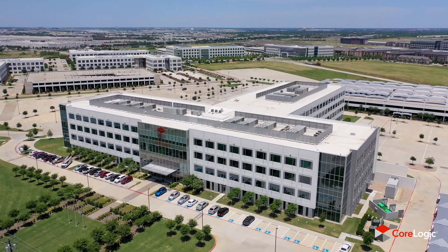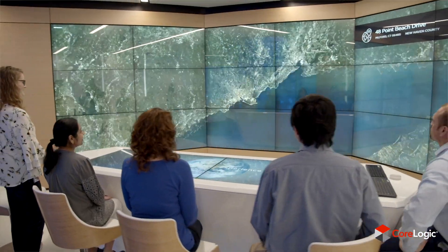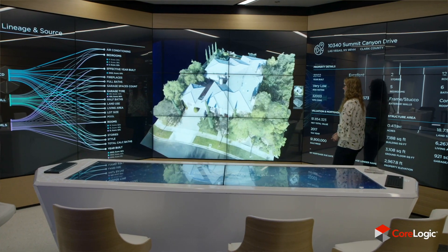The Discovery Center is CoreLogic's research and development facility in Dallas. It's a really unique environment to visualize, explore, and find new insights that will hopefully power the real estate economy. We built it for three reasons. One was to act as a catalyst for us to find these new solutions.